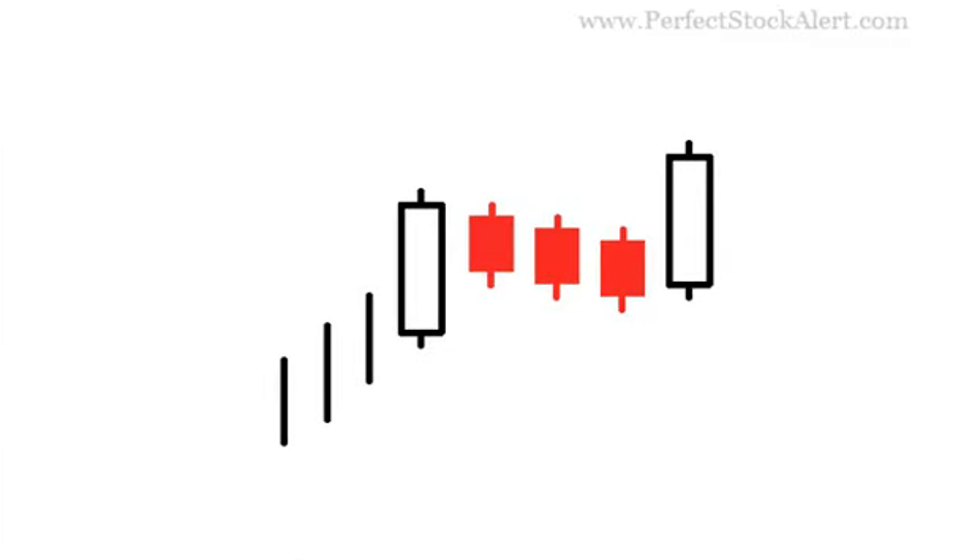Today we'll be looking at the Rising 3 Methods Candlestick Pattern. This is a five candlestick pattern bullish continuation signal.